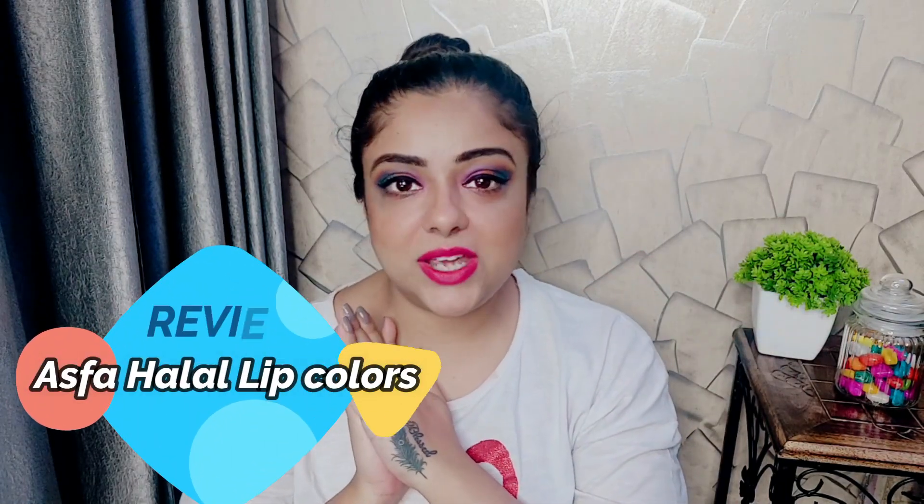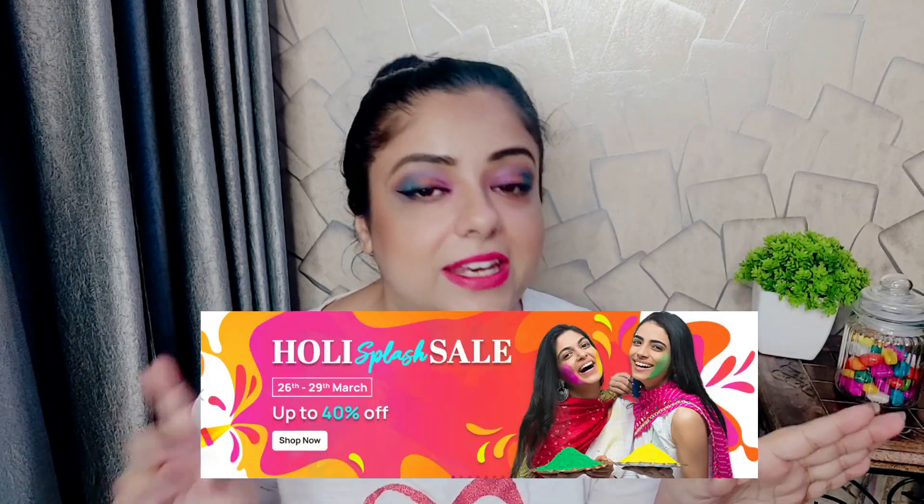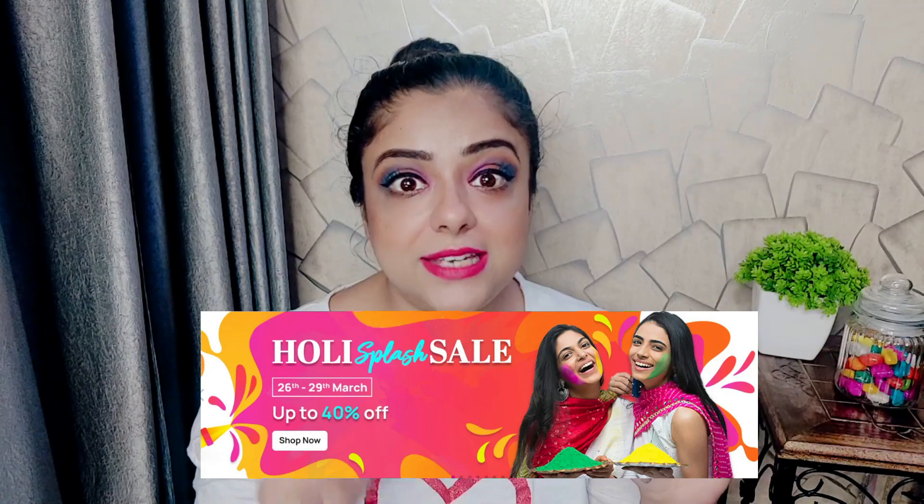Hello lovelies, welcome and welcome back to my channel Priya's Beauty Zone. Namaste, sat sri akal, as-salamu alaykum. In today's video I am going to review Aspa Halal lipsticks which are available on purple.com. It's going to be a very big sale, so don't forget to fill your cart and you can shop during the sale time.